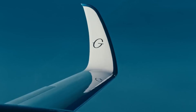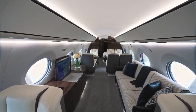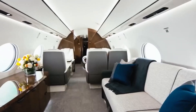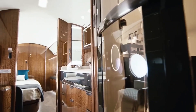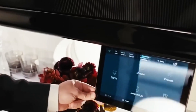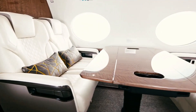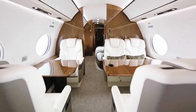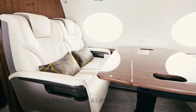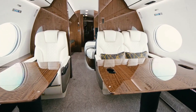For most owners, the real magic is inside. The G700 has the largest cabin in business aviation, measuring 56 feet 11 inches long, 8 feet 2 inches wide, and 6 feet 3 inches tall — a whopping 2,603 cubic feet of volume, configurable into up to five living areas. It seats up to 19 passengers and sleeps 13, making it ideal for corporate teams or families on long hauls. The cabin altitude is an industry-low 2,840 feet at 41,000-foot cruise, reducing fatigue and jet lag. Air is 100% fresh, plasma-ionized, and replenished every two to three minutes.